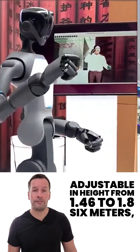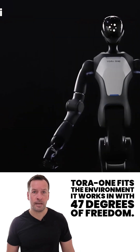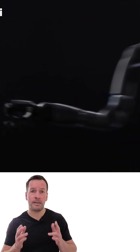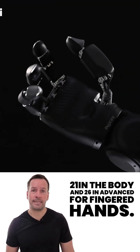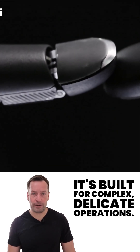Adjustable in height from 1.46 to 1.86 metres, Tora 1 fits the environment it works in. With 47 degrees of freedom — 21 in the body and 26 in advanced four-fingered hands — it's built for complex, delicate operations.